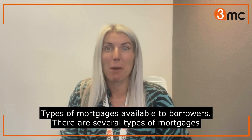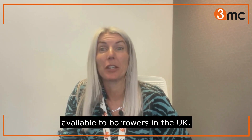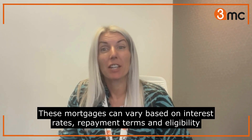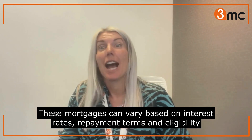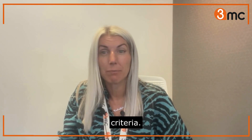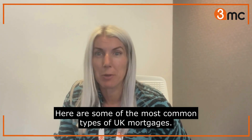Types of mortgages available to borrowers. There are several types of mortgages available to borrowers in the UK. These mortgages can vary based on interest rates, repayment terms, and eligibility criteria. Here are some of the most common types of UK mortgages.